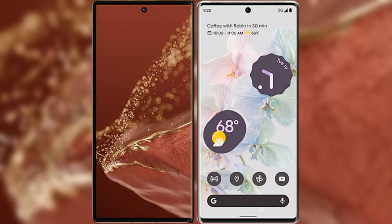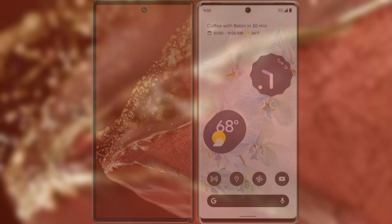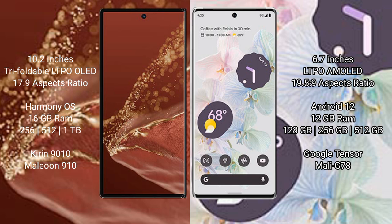I will compare the new Huawei Mate XT Ultimate with the Google Pixel 6 Pro. The Huawei Mate XT Ultimate features a 10.2-inch triple foldable LTPO OLED display with an aspect ratio of 17:9. The Google Pixel 6 Pro has a 6.7-inch LTPO AMOLED display with an aspect ratio of 19.5:9.